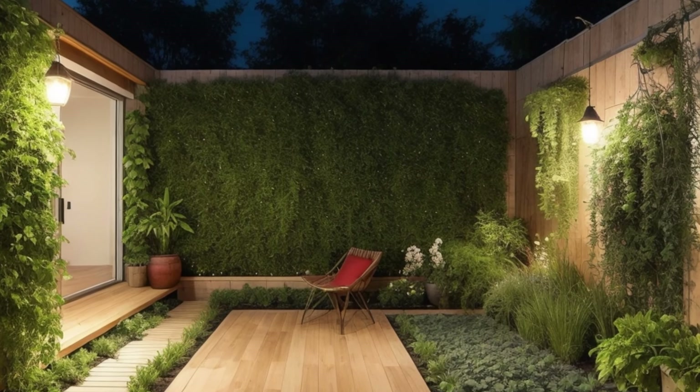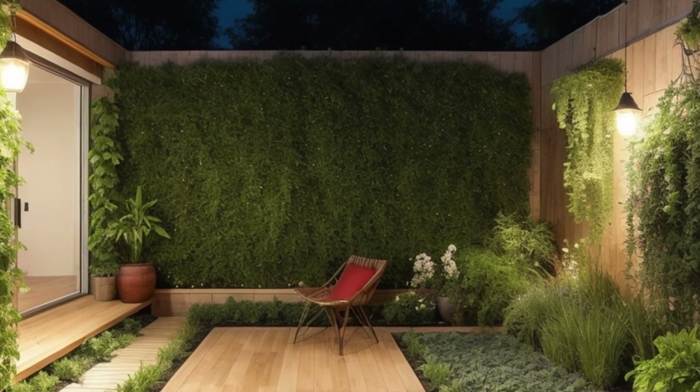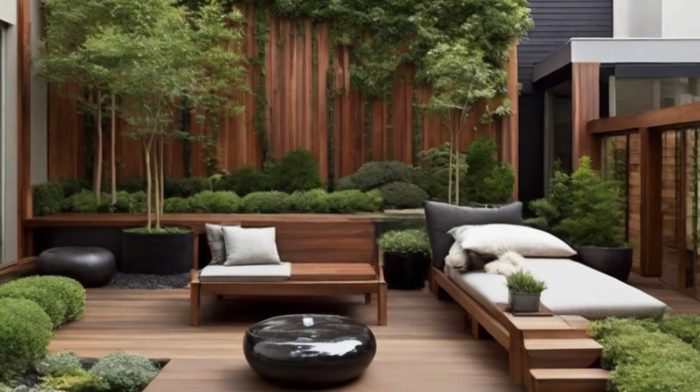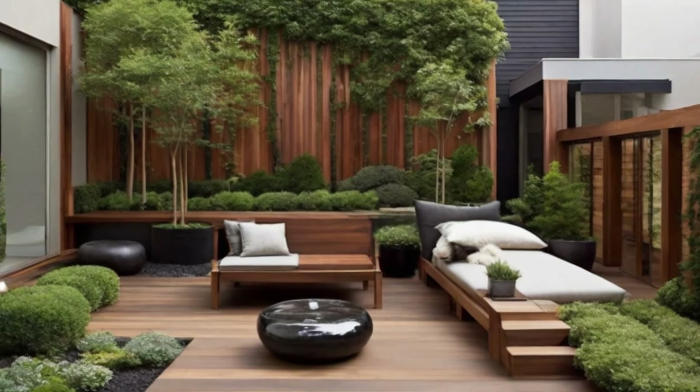Notice the intricate details that adorn the courtyard, from handcrafted pottery to delicate lanterns that cast a warm glow as day turns into night. Each element is thoughtfully chosen to enhance the charm and character of the space.